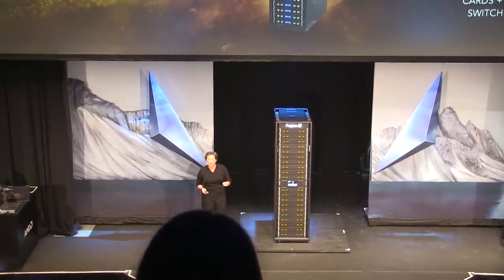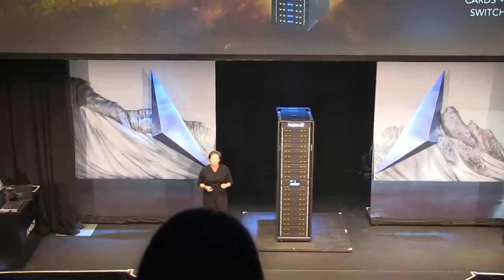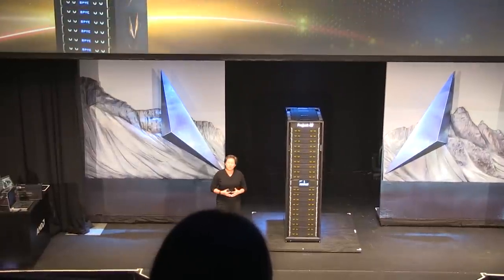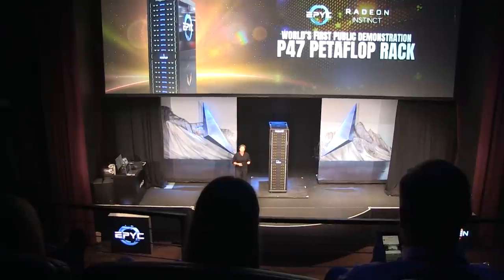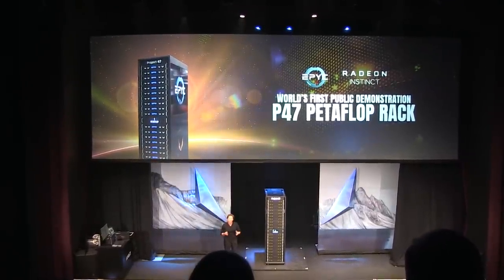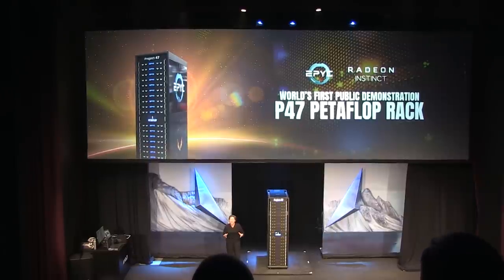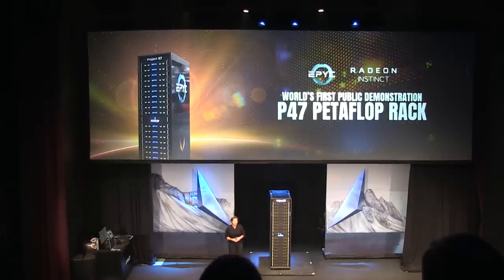What makes this system so special is really the efficiency that comes from the ability to connect every EPYC CPU directly to four Radeon Vega GPUs without the need for a lot of additional switching components. I am incredibly proud of the team that put this together — it's only been a couple of months since we really started this project. We wanted to show you what a petaflop computer can do. This theater doesn't have the power and cooling capabilities needed for a system like this, so we actually have our working server back at our headquarters in Silicon Valley, and we're going to access that live here through the cloud. Let me bring Raja back to finish up the show with a few more demos with our P47 system.